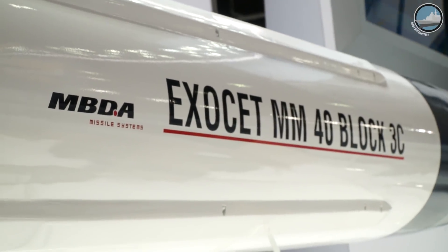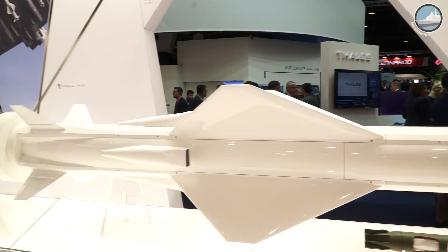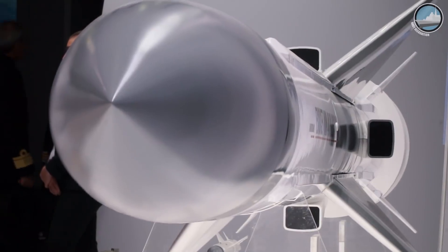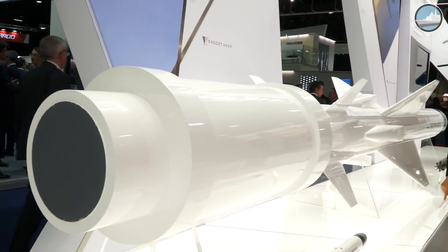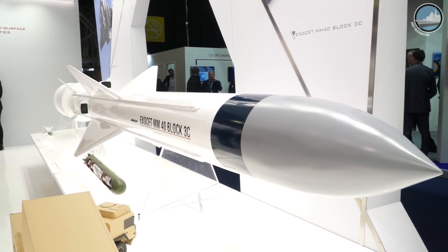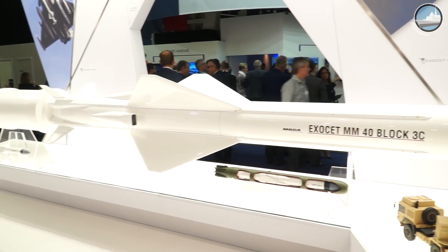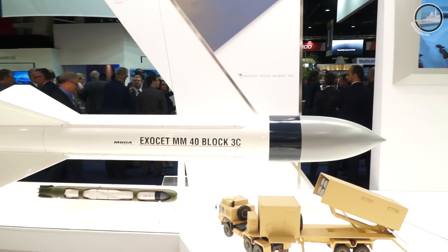We have a new version of the Exocet B3, called the B3C. The main feature of this version of the Exocet Block 3 is a new seeker and overall improved performance of the missile and simplified maintenance. It is available for export, and our equipment has been changed on board the missile, mainly using digital connections within the missile. That explains why the maintenance is better simplified, with longer periods between two maintenance overhauls.